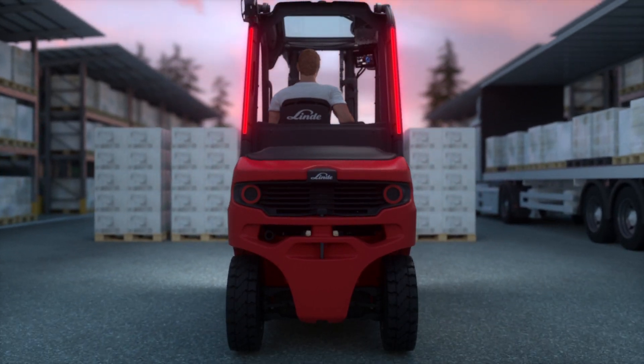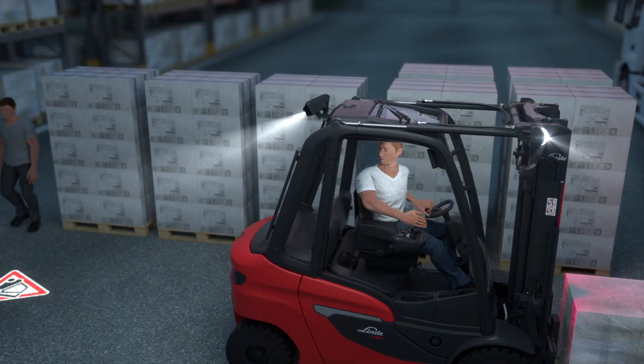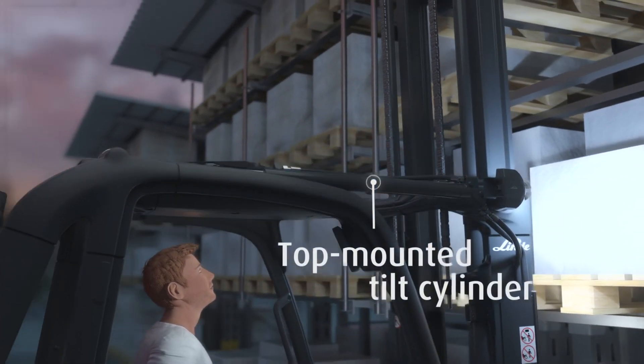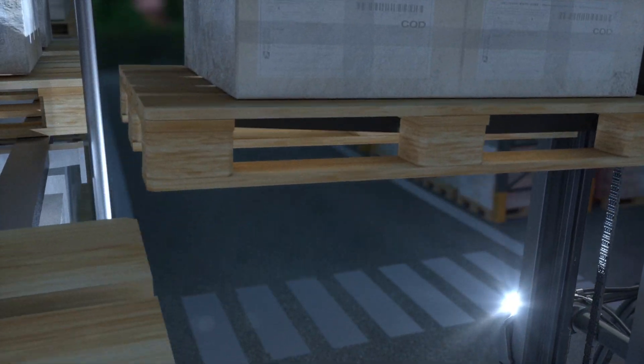Innovative lighting options such as the LED stripes and the Linda truck spot protect pedestrians, while the top-mounted tilt cylinder and the low center of gravity form the base of secure and precise load handling.